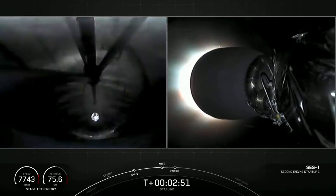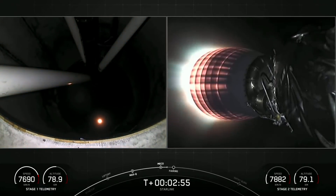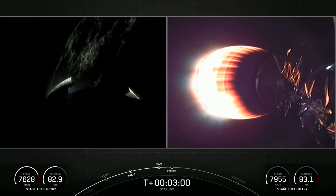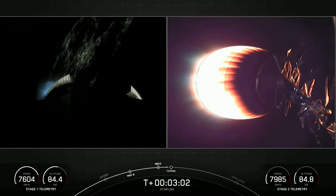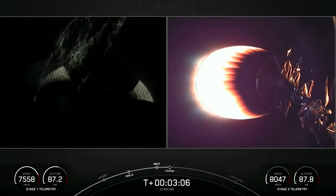Ignition and throttle up complete. As the M-VAC nozzle begins to develop that bright glow, we can see that all three events happened in quick succession. On the left-hand side of your screen, we have the first stage.